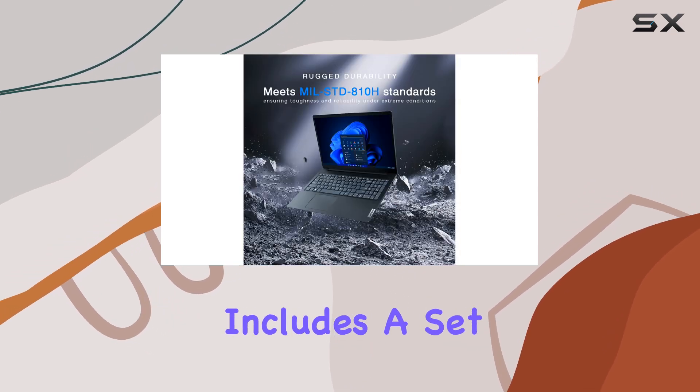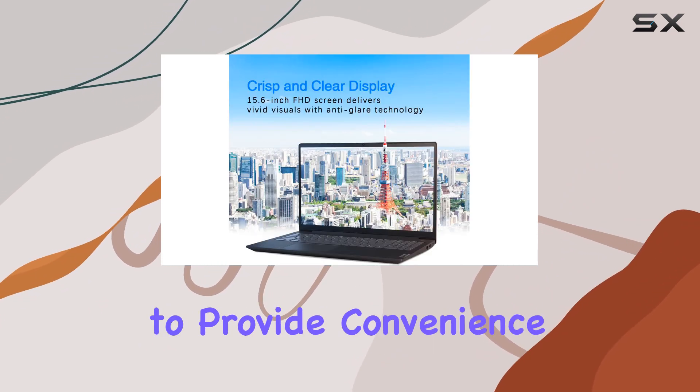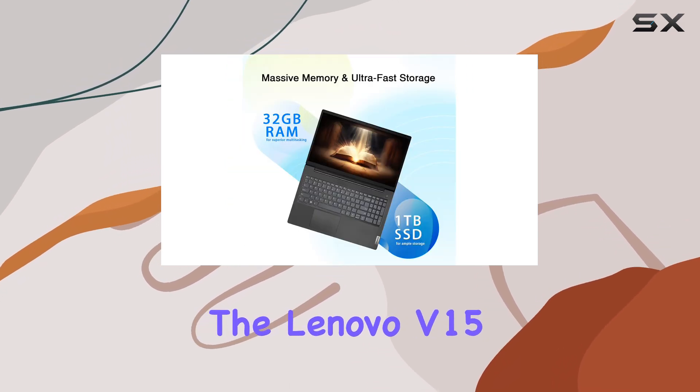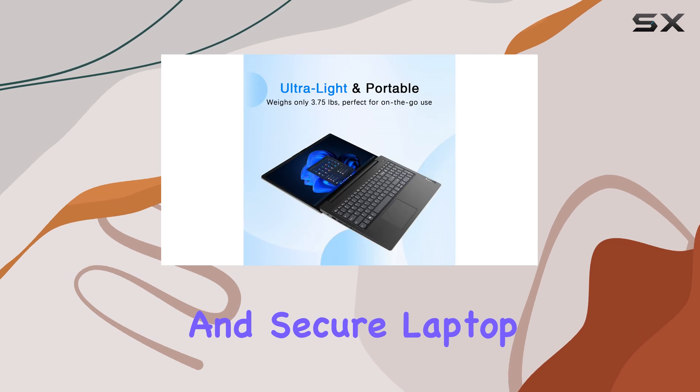This package also includes a set of valuable accessories, enhancing your overall computing experience. These accessories are designed to provide convenience and further improve your workflow. Overall, the Lenovo V15 is an excellent choice for business professionals seeking a powerful, feature-rich, and secure laptop.